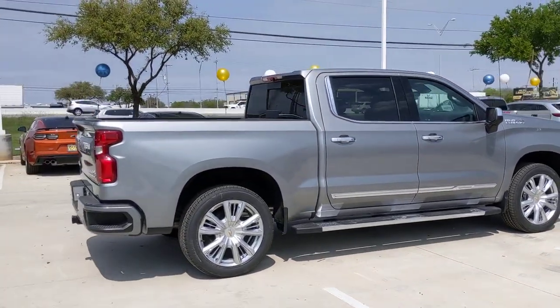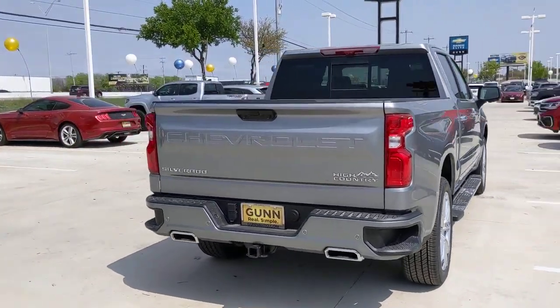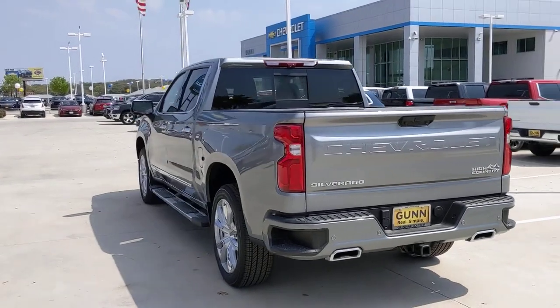The following are some of this vehicle's highlighted options: Lane Departure Warning, Sun Moonroof, Keyless Entry, Satellite Radio, Fog Lamps, Bed Liner.